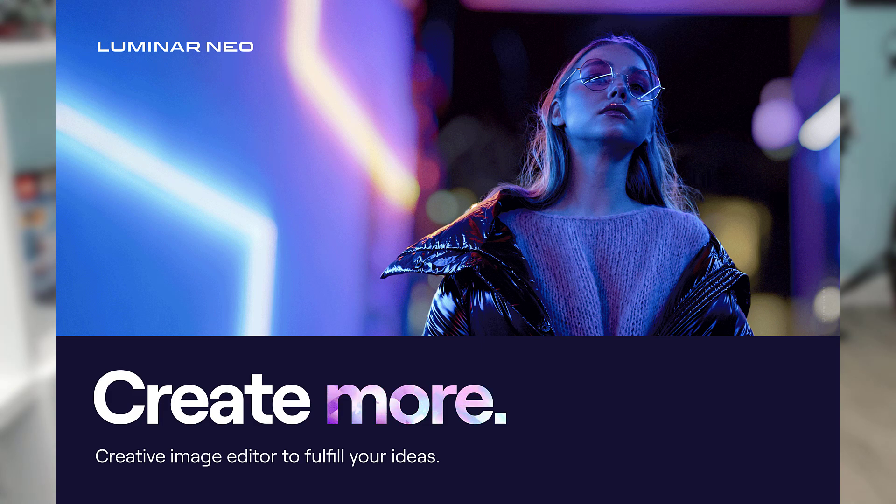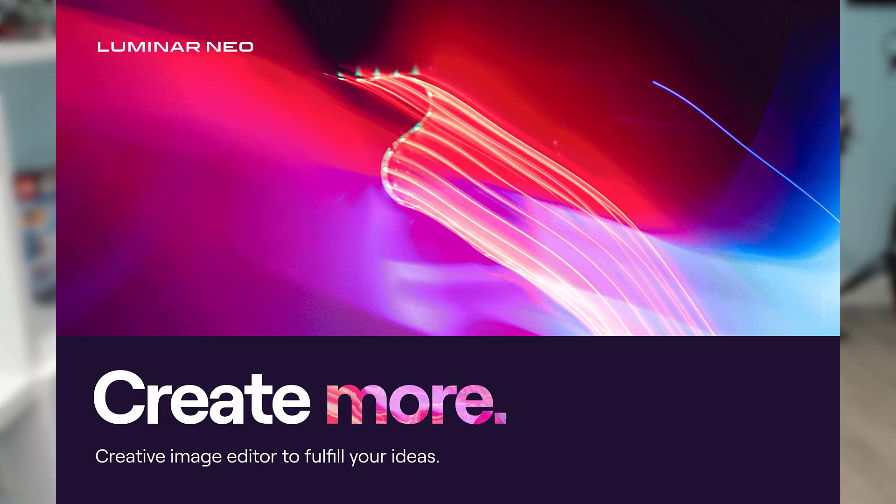Moving on, let's talk about Skylum's new creative image editor, Luminar Neo. I have in my hands the press release. Skylum has revealed Luminar Neo, a creative image editor which empowers visual storytellers to bring their boldest ideas to life. I'll skip a little bit of the marketing speak and get right to what this is exactly.